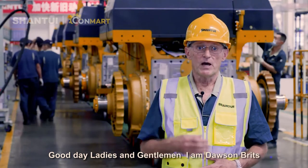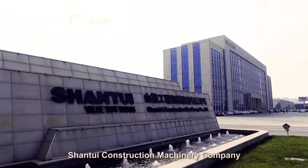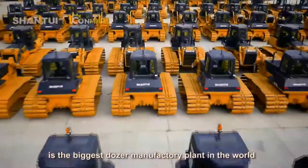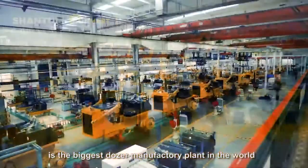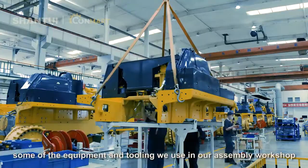Good day ladies and gentlemen, I'm Dawson Brits. Shantui Construction Machinery Company is the biggest dozer manufacturing plant in the world. You will see two production assembly lines and some of the equipment and tooling we use in our assembly workshop.